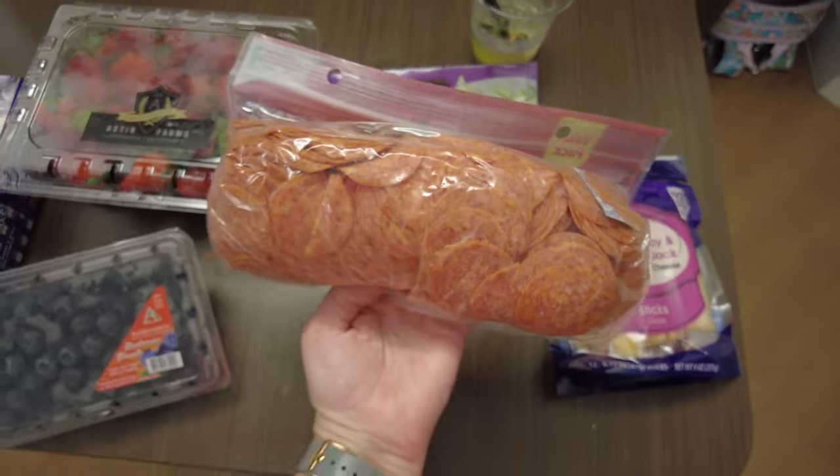That's it for my little grocery haul. Pricing everything out, even with the $10 delivery fee for Walmart, it still turns out cheaper than doing Amazon Fresh if you're doing a larger order. If I'm doing just a case of bottled water and a couple of snacks, Amazon Fresh is the way to go because it's free delivery with an Amazon Prime membership. But because we did such a large order, Walmart was way cheaper.